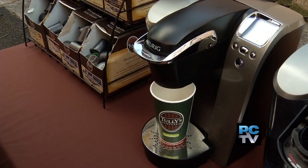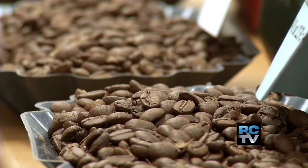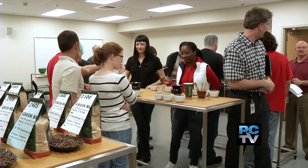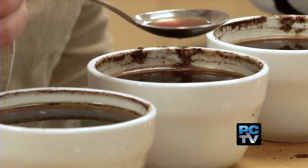"It's people, planet, and profits. So we call it brewing a better world one cup at a time." Green Mountain invests a lot in employee development too. This group is learning to be professional coffee tasters in a special classroom inside the Sumner plant.